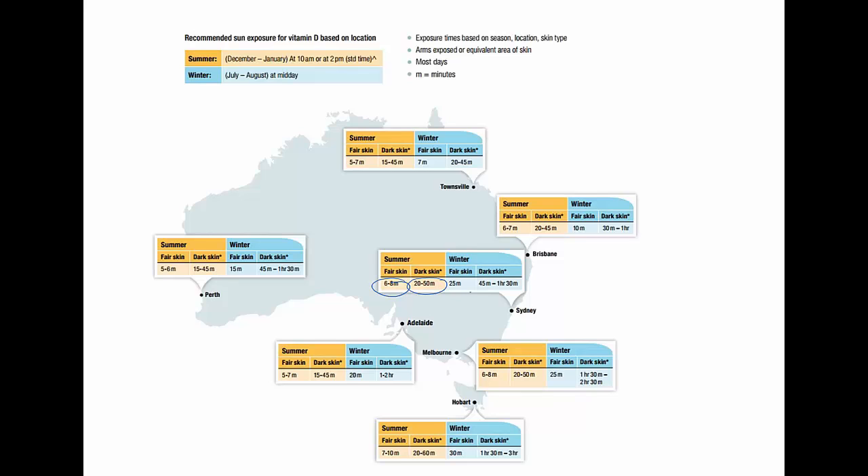During winter, that increases to 25 minutes a day for someone with fair skin, and 45 minutes to an hour and a half for people with dark skin. It's important to try and supplement vitamin D through your diet as well — for example, eating mushrooms is a good dietary source of vitamin D.